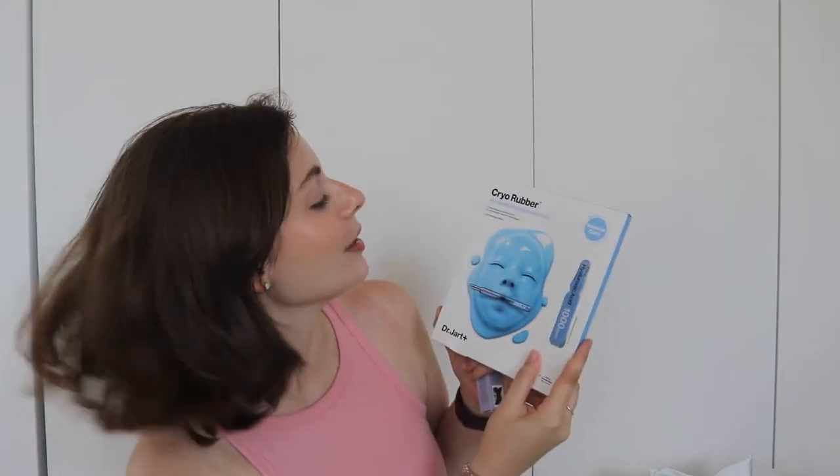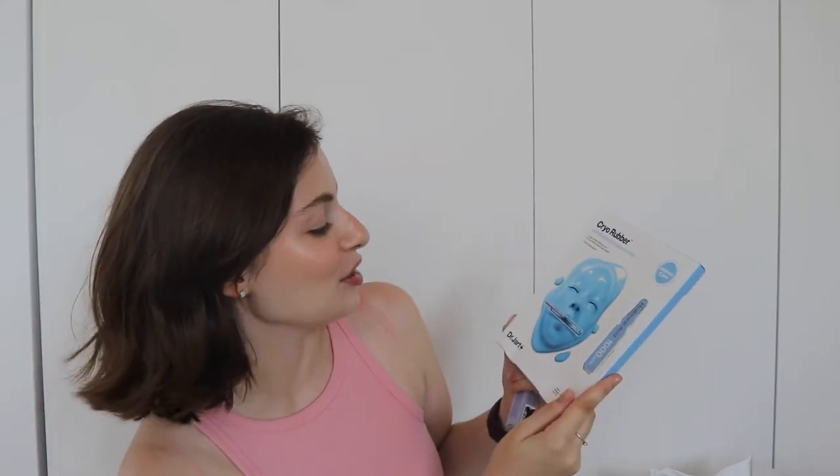From Glow Recipe, we got the Strawberry BHA Pore Smooth Blur Drops. From Dr. Jart, we got the Cryo Rubber Hyaluronic Acid Mask — you keep this on for like 40 minutes. I'm not a mask girl, but this is interesting. And last but not least, from Say, we got the Mascara 101 Mascara. And that is what we got in the Silver Key gratis box.